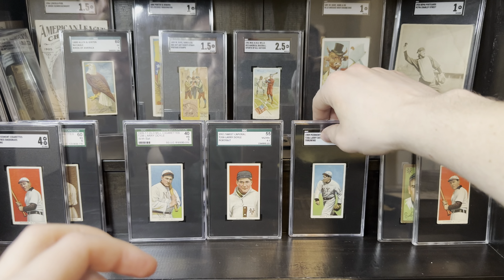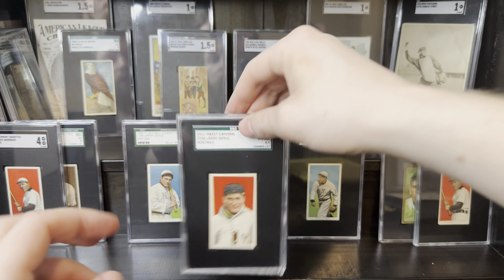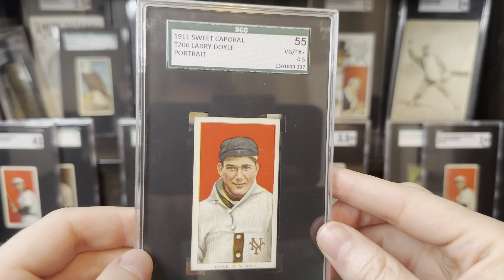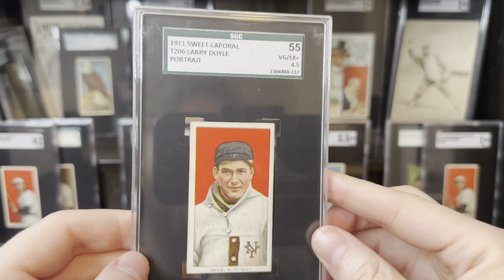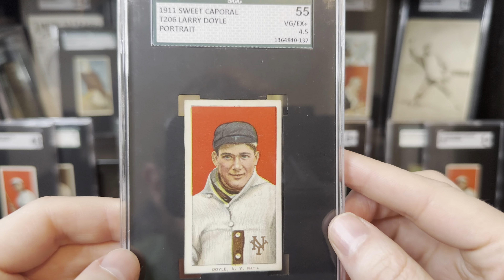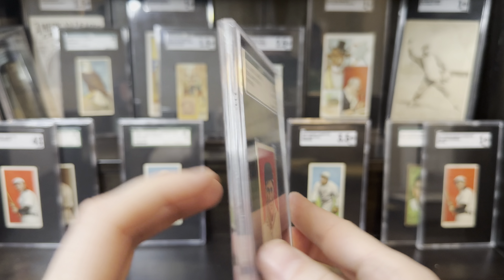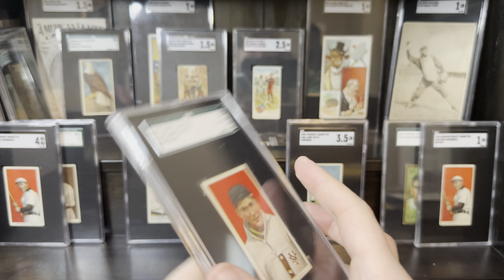Next up, this is a beautiful, beautiful example of this card. This is the Larry Doyle portrait — just a crazy, crazy red background there. Pretty good registration for this one as well, to be honest. This card oftentimes I've found to be a little fuzzy. It's a four and a half with a 460 30 back. Sweet cap.